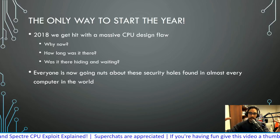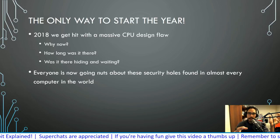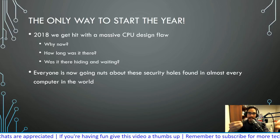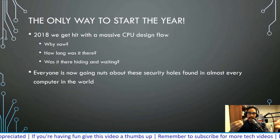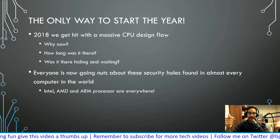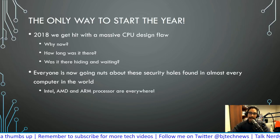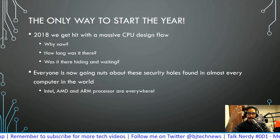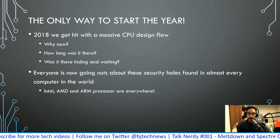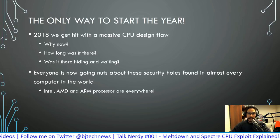Everyone, including myself, is freaking out because of these security holes. You have to understand — it's not like a particular security patch that was pushed out to Windows or Macs. This is a hardware-level issue: Intel, AMD, and ARM processors. These are everywhere — personal machines at home, laptops, workstations, PC gaming rigs. For individuals who build computers from the ground up, when you purchase one of these processor brands — what the heck, it's scary.